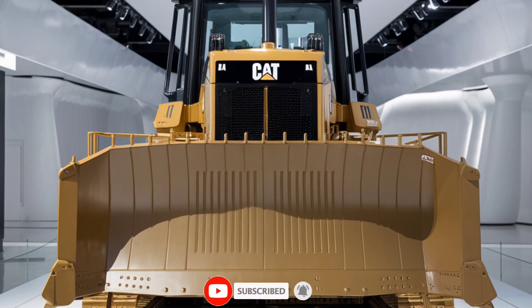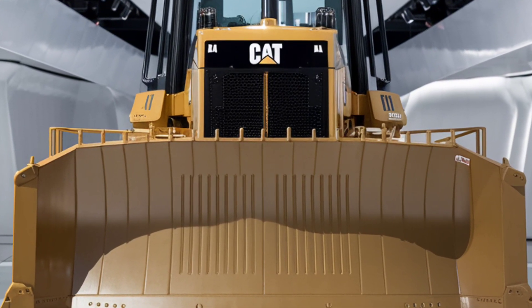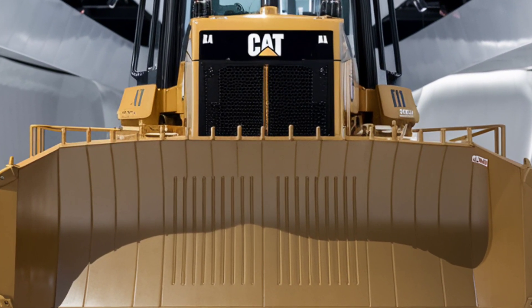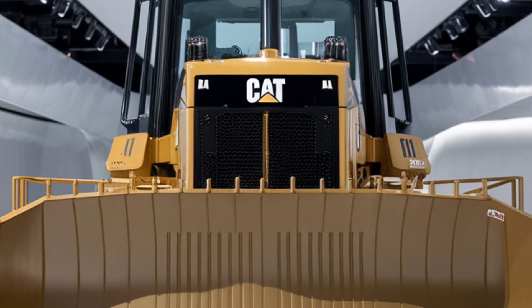Welcome to today's video, where we'll be exploring the revolutionary 2025 CAT D9 dozer, a machine that redefines efficiency, durability, and productivity in heavy equipment.